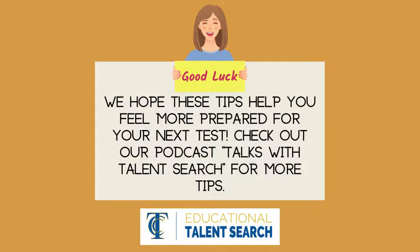We hope these tips help you feel more prepared for your next test. Check out our podcast, Talks with Talent Search, for more tips.